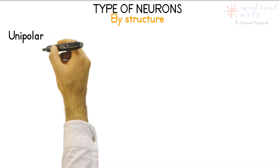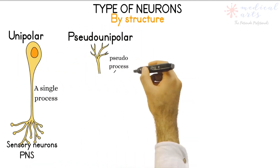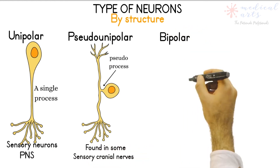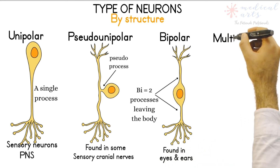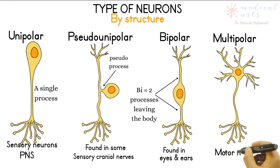Functions can classify neurons, but now we will look at their different structures first. Unipolar neurons are the sensory neurons in the peripheral nervous system. Pseudo-unipolar neurons are found in the sensory ganglia of some cranial nerves. Bipolar neurons are rare and limited to the nerves of the eyes and ears. Multipolar neurons are the most numerous and make up the majority of motor neurons in our body. The names are given based on how many processes — dendrites and axons — are attached to the cell body.